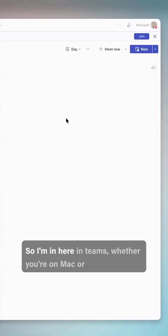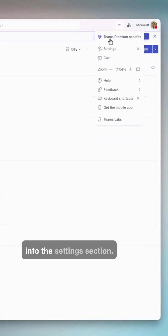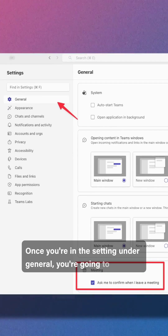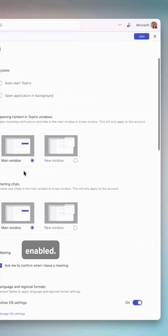Let me show you how it works. So I'm in here in Teams — whether you're on Mac or Windows — go up to the settings icon and go into the settings section. Once you're in settings under General, go down to Meeting and there's this little option that says, 'Ask me to confirm when I leave a meeting.' It should be off by default, so hit that check mark and voilà, that setting is now enabled.